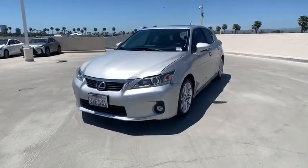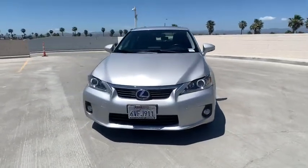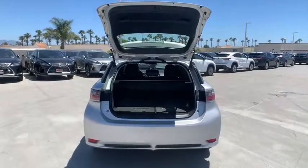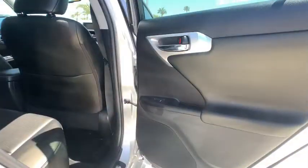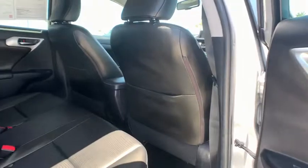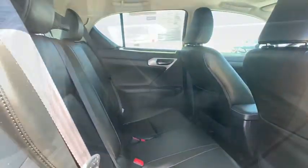Rear window defroster, power windows, security system, fog lights, electronic stability control, trip computer, tachometer, overhead console, remote keyless entry, panic alarm, brake assist, power driver's seat.